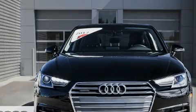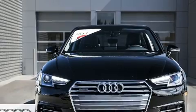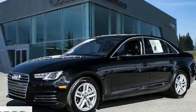Introducing the 2017 Audi A4. This four-door, five-passenger sedan still has less than 10,000 kilometers.